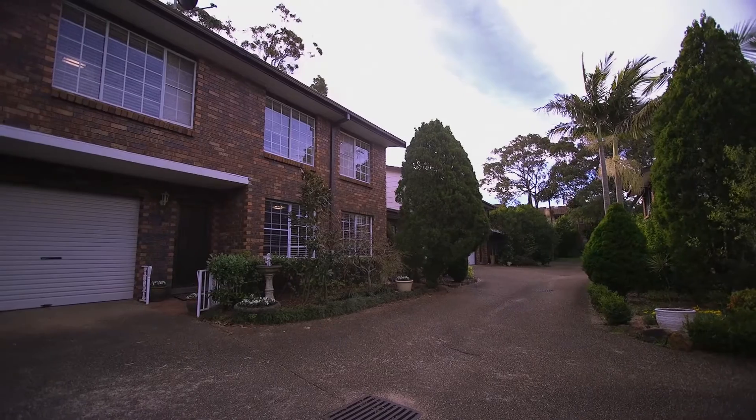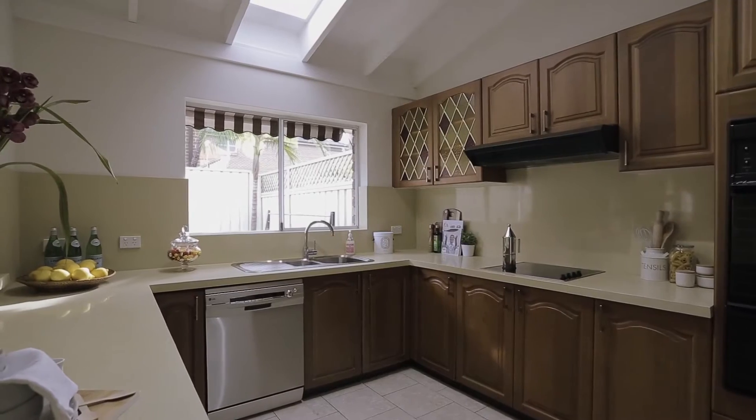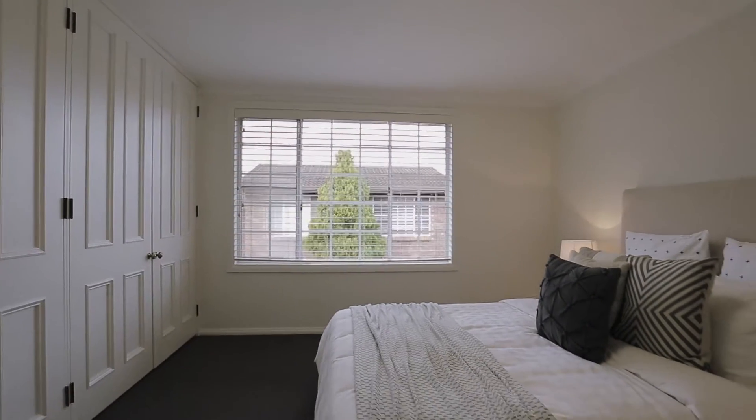This spacious townhouse is designed with family living in mind. The kitchen offers charming timber features, Caesarstone bench tops and a servery, and also overlooks the large low-maintenance courtyard.